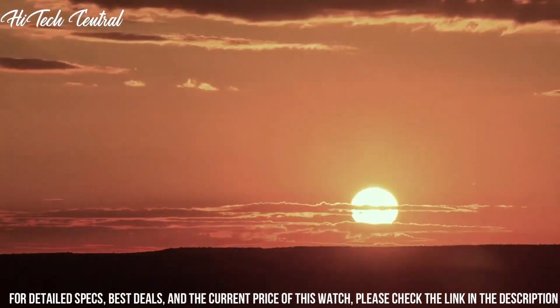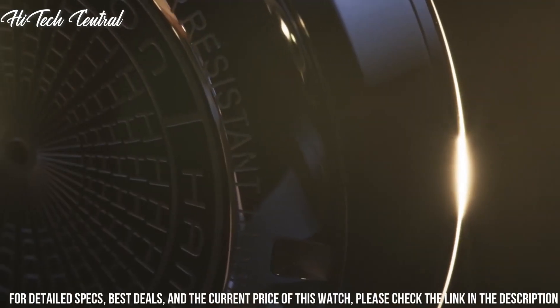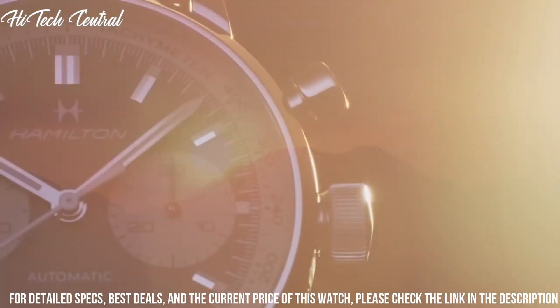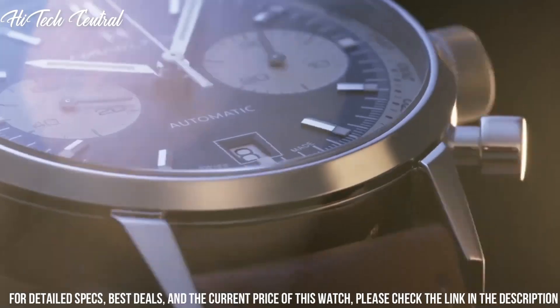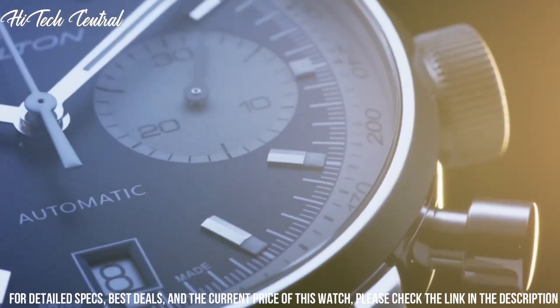Hamilton caliber H31 Automatic Movement based upon ETA 7753, containing 27 jewels, beating at 28,800 VPH, and has a power reserve of approximately 60 hours.